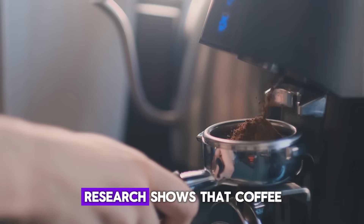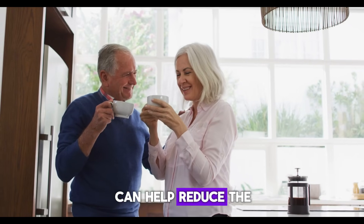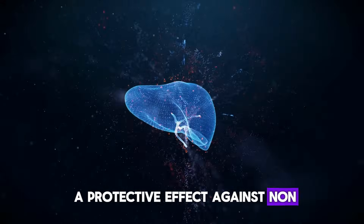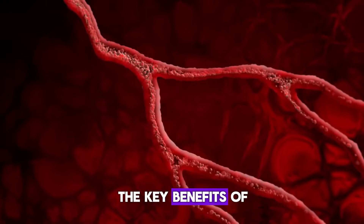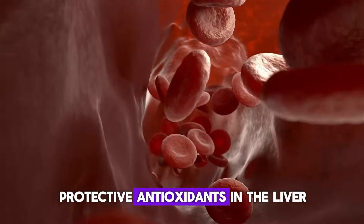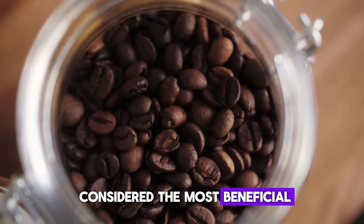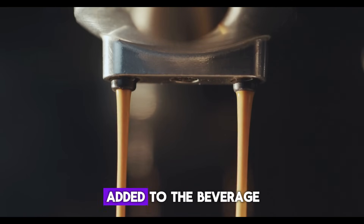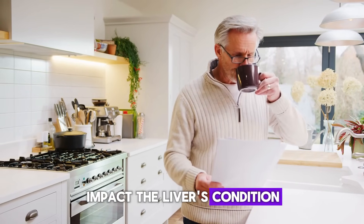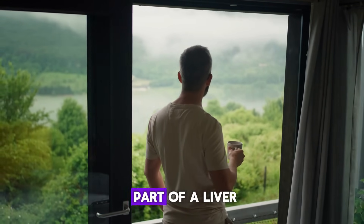Second: Coffee. Research shows that coffee can reduce the likelihood of developing liver diseases. Drinking about two cups a day can help reduce the risk of cirrhosis by approximately 40%. Coffee may also have a protective effect against non-alcoholic fatty liver disease. The key benefits of this beverage are attributed to its ability to decrease the amount of fat and increase the levels of protective antioxidants in the liver, as well as preventing liver scarring. Pure black coffee is considered the most beneficial, and it's important to limit sweeteners, as excessive use can negatively impact the liver. Drinking coffee in moderation, especially without excessive sweeteners or cream, can be a part of a liver-friendly diet.